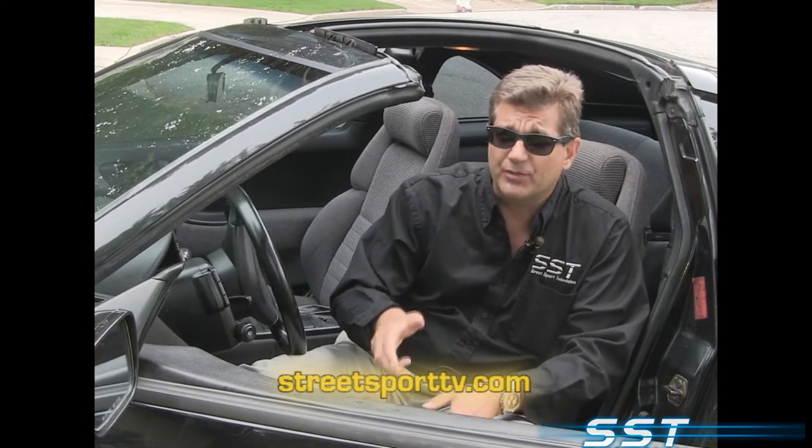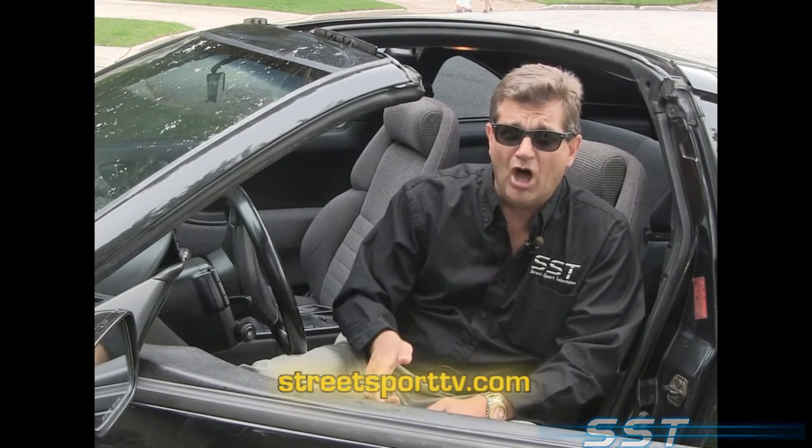Now, you're going to want to stay with us. After the break, we're going to show you the Bond Bug. It's going to take you back in time.